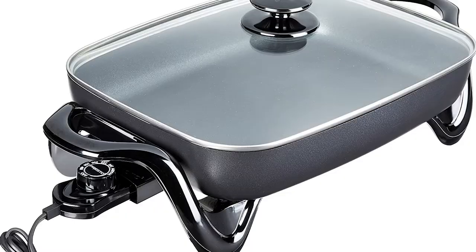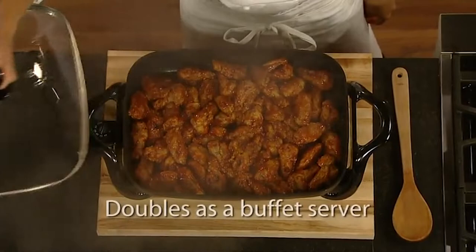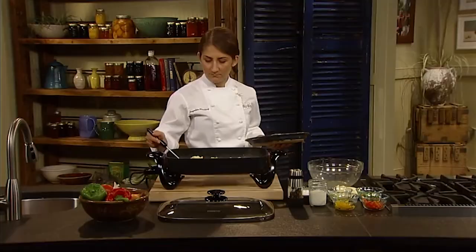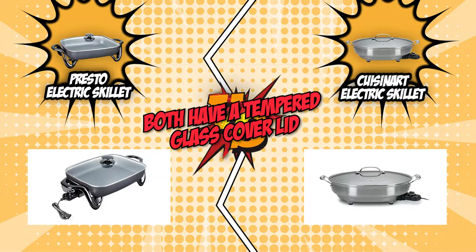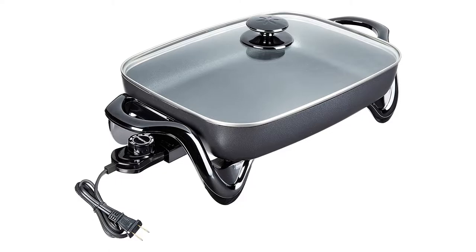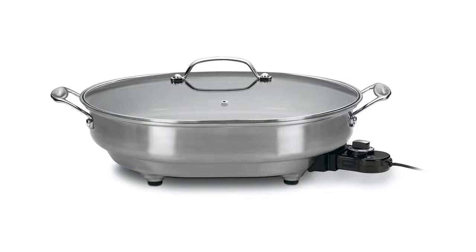The third category that these two brands will be going toe-to-toe on is their lid. Electric skillets usually come with two types of lids: stainless steel and glass. Stainless steel keeps the food warm for a long time, while a glass lid provides you with the capability to keep an eye on your food while cooking. Both the Presto Electric Skillet and the Cuisinart Electric Skillet have a tempered glass cover lid, allowing you to monitor your food's doneness as it cooks. The tempered glass material is also very strong and reliable for everyday use.